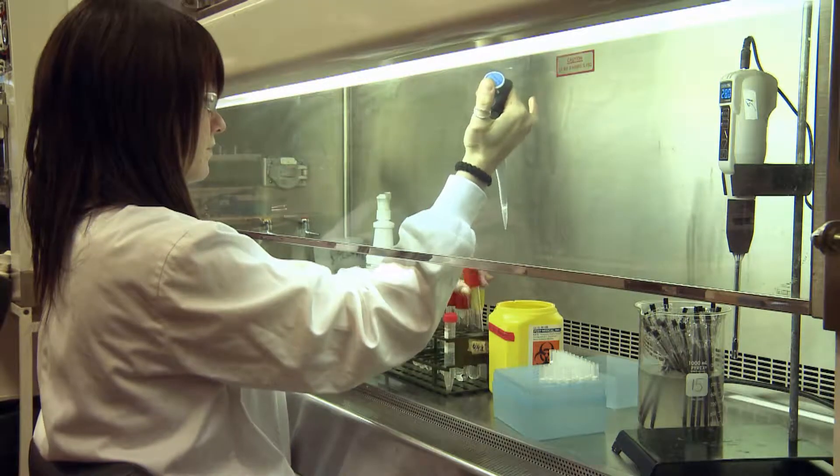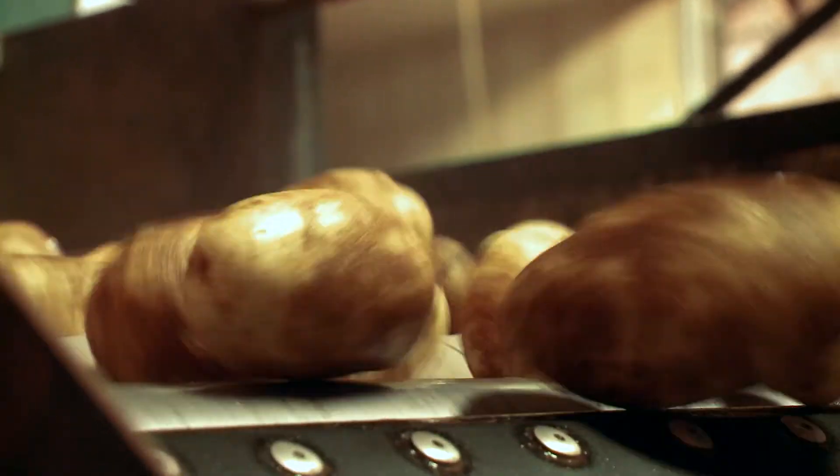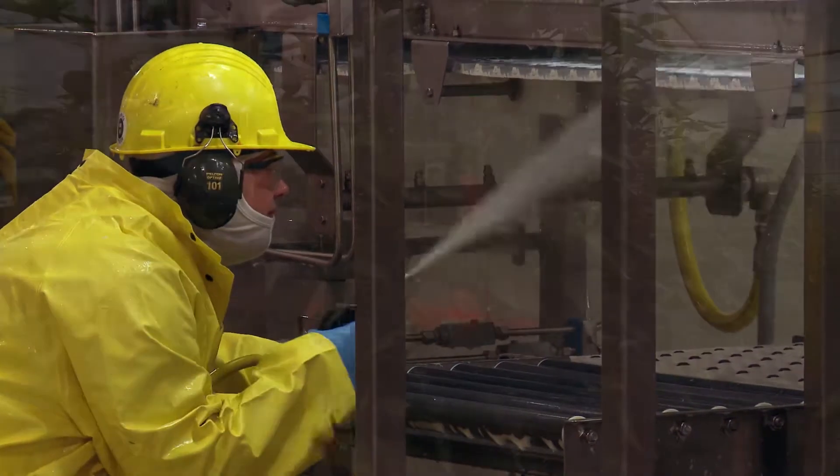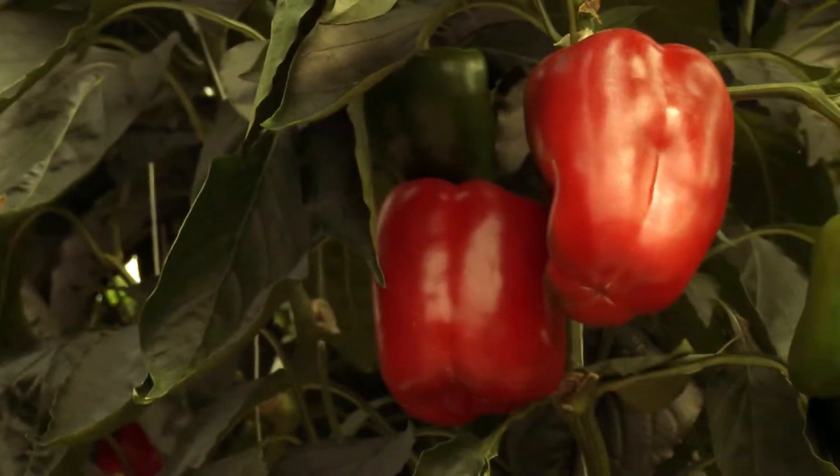Workers at Canadian processing plants rinse fruits and vegetables with clean water and regularly wash processing equipment. Both fresh and processed fruits and vegetables are monitored for their safety and quality.